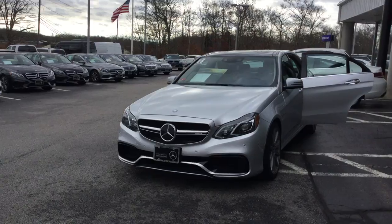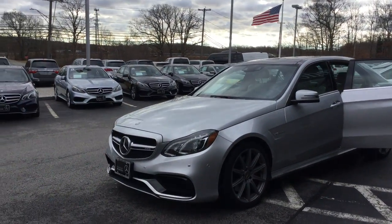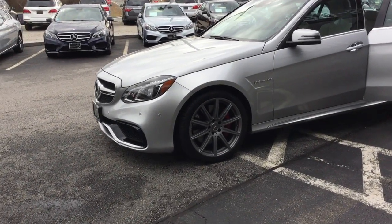Gorgeous car, has tons of equipment. LED headlamps and tail lamps, beautiful 19-inch 10-spoke alloy AMG wheels.